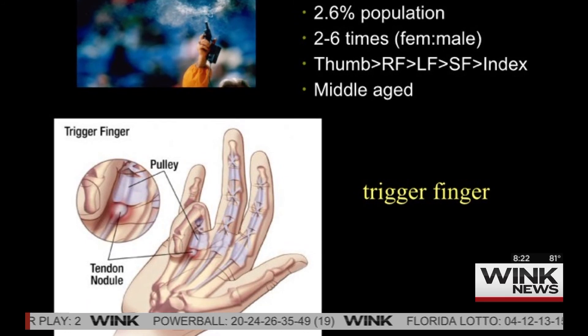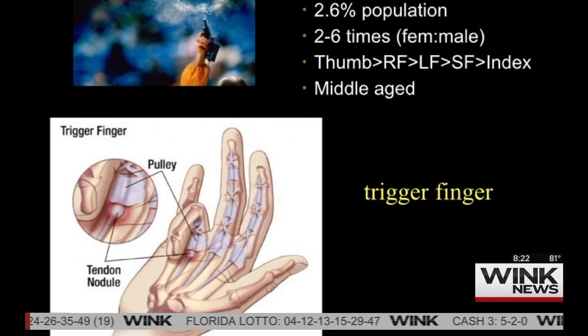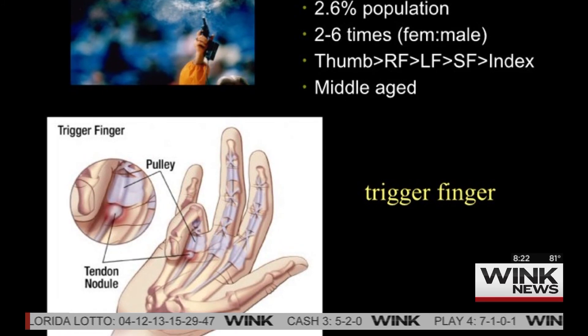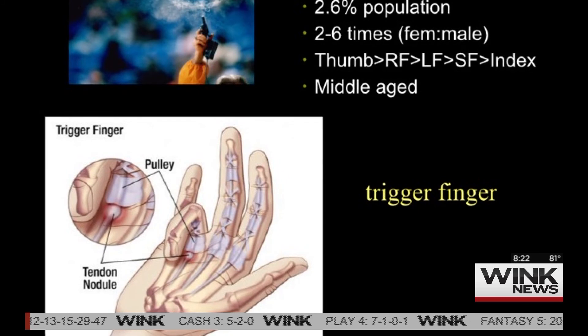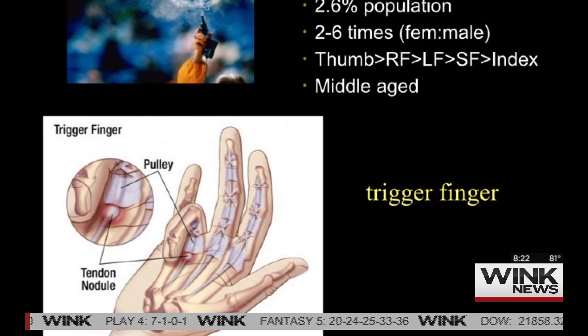It makes it very, very painful and very hard to use your hand. People come in and have it for months and they don't know what it is — it hurts and they can't use their hands. It happens mostly in middle-aged people. I joke that if it's road rage, the middle finger is the most common, but actually the thumb is the most common finger.